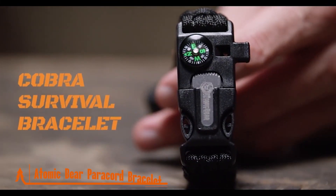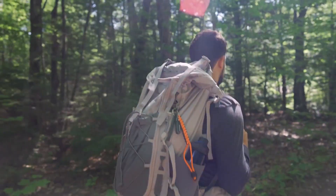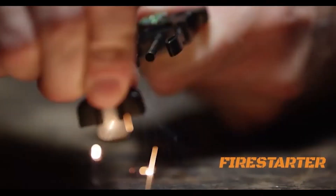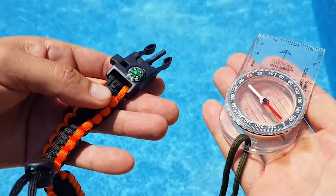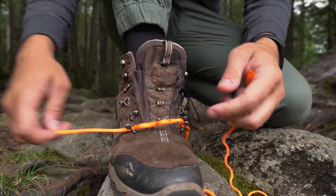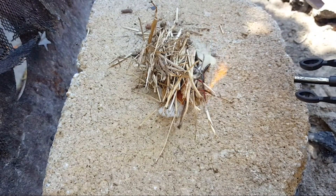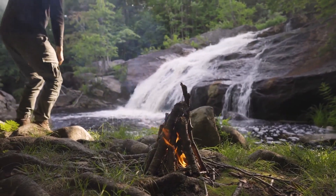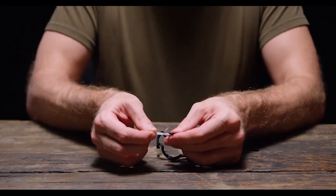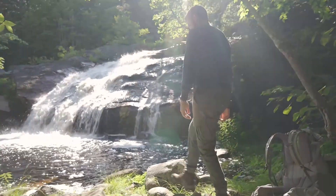Atomic Bear Paracord Bracelet. This isn't just a bracelet — it's a compact survival kit that's perfect for hikers, campers, and outdoor enthusiasts. It combines four essential camping gear tools in one: a fire starter with striker and ferro rod, a compass, a loud emergency whistle, and 12 feet of military-grade paracord. With the Atomic Bear Paracord Bracelet, you can sever small branches for firewood, start a fire, and secure your cover with the paracord. It's a versatile tool that can be a true lifesaver, and it's adjustable to fit men, women, and kids. Whether you're an occasional nature explorer or a seasoned camper and backpacker, this hiking accessory has something unique to offer every person.